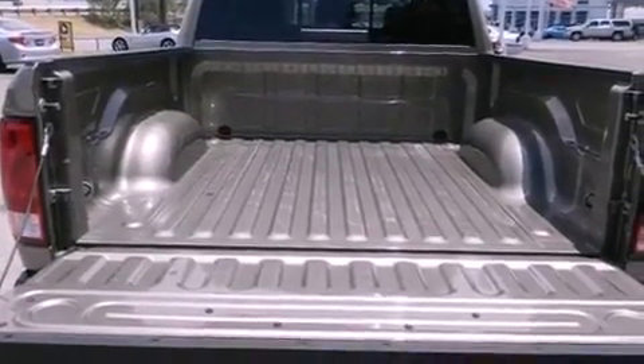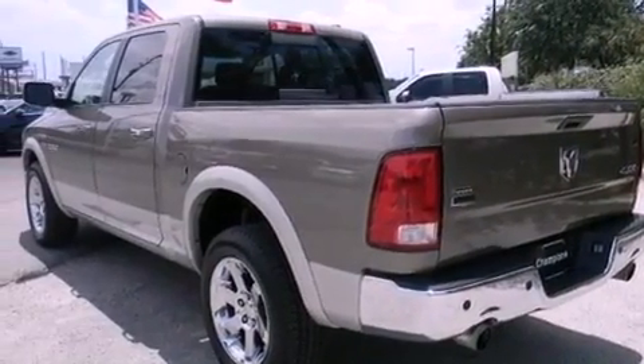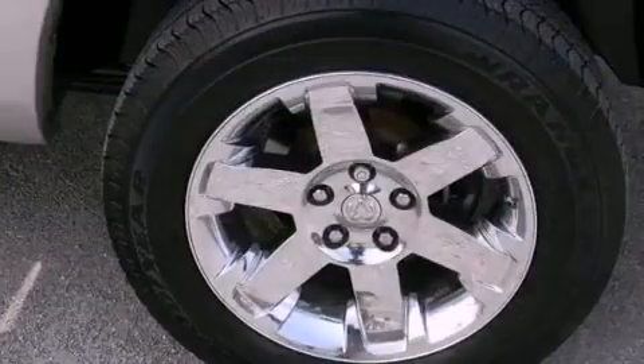The following features are also included: traction control and stability control systems, memory settings for the driver's seat positions so you can recall your favorite position with the push of one button, cruise control, and leather seats.